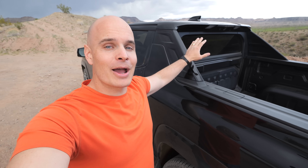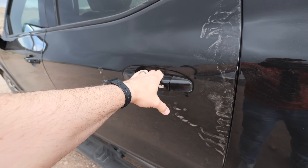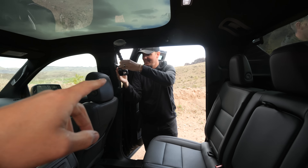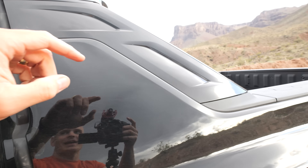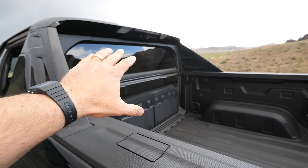It would probably bother me a little bit if the entire back wall of the truck was not removable — and this one is, which is something I've never seen before. We're going to slide the two back seats down, remove the glass, and drop this entire panel out of existence so that we can extend the overall bed length past 10 feet.